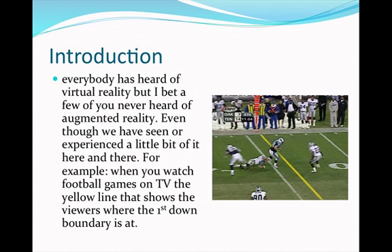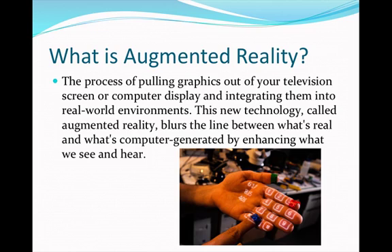For example, when you watch football games on TV, the yellow line that shows the viewers where the first down boundary is at is a good example of augmented reality. What is augmented reality? The process of pulling graphics out of your television screen or computer display and integrating them into a real world environment. This new technology called augmented reality blurs the line between what's real and what's computer generated by enhancing what we see and hear.